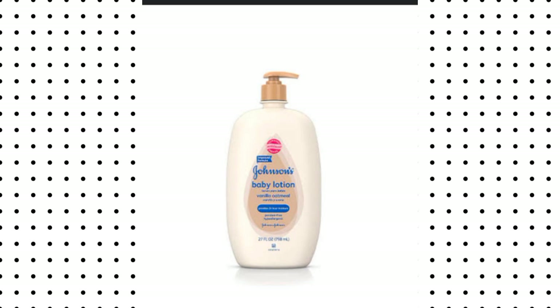The next cream on our list is Johnson Baby Lotion. Johnson Baby Lotion is very good on your child's skin — it nourishes the skin, it moisturizes your skin, and this product is also clinically proven to be good for kids. You don't want to miss Johnson Baby Lotion on your child's skin.